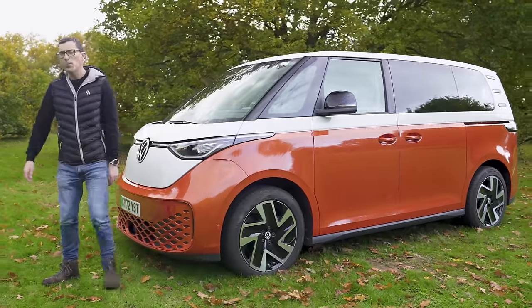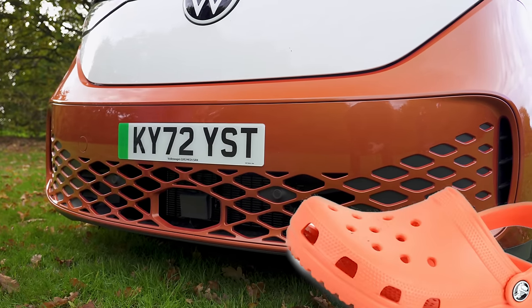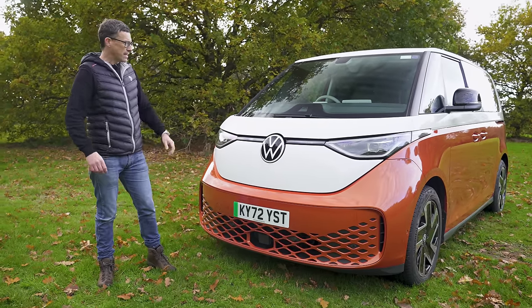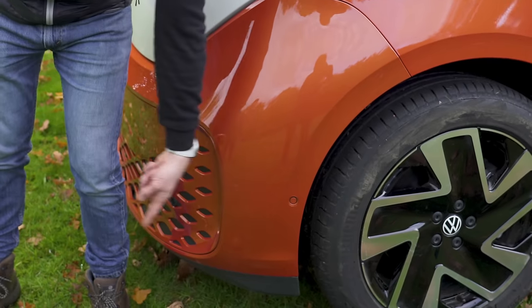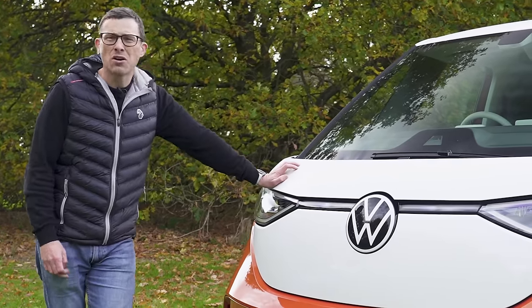At the front, the lower part of the bumper looks like it's been inspired by Crocs shoes. There's a huge VW badge up front, and it has a cute smiley face to it. I really love the short overhang — it's very cool looking. It's not cheap though; this thing starts from £57,000.